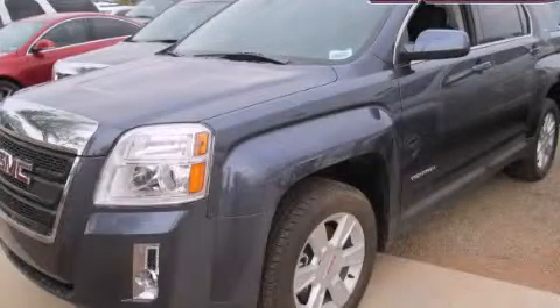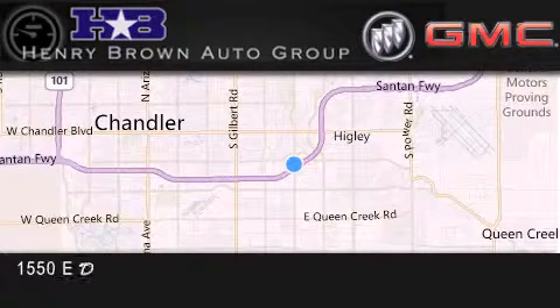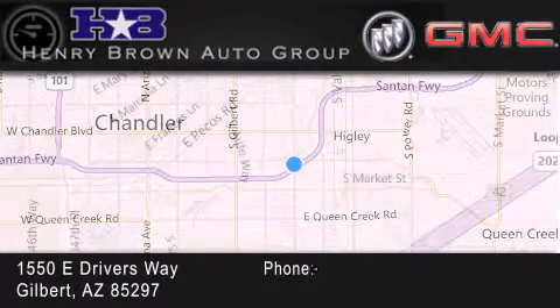Call or visit us right now and arrange your test drive today. Henry Brown Buick GMC is located at 1550 East Drivers Way in Gilbert.